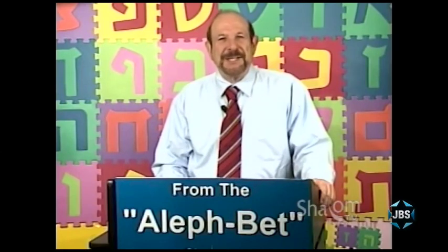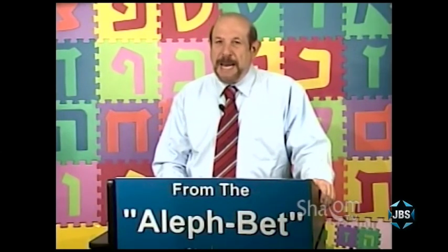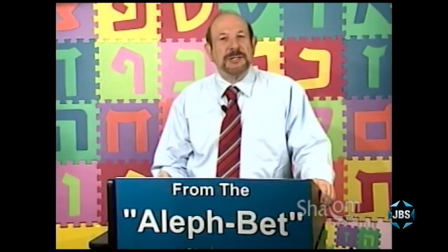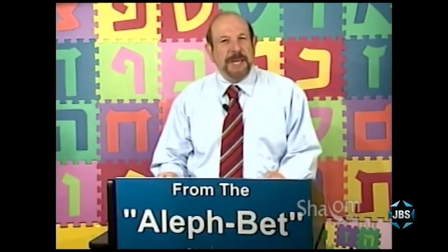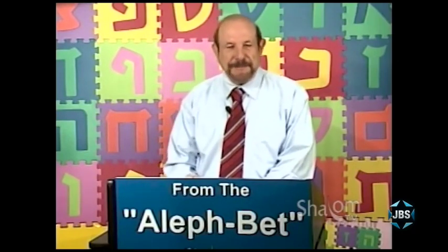Welcome to another lesson in our series, From the Aleph-Bet, a series for anyone of any age who wishes to learn how to read and understand Hebrew, especially the Hebrew associated with the experience of Judaism here in the United States. I'm Mark Golub. It's a wonderful pleasure to be with you again for another lesson.